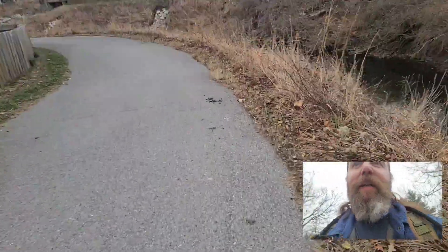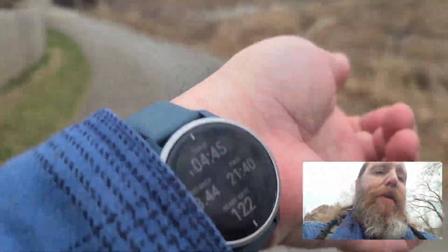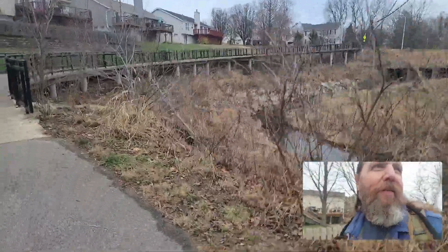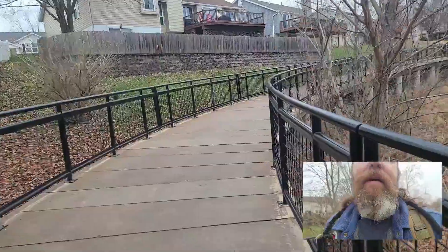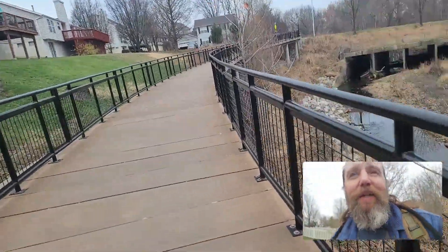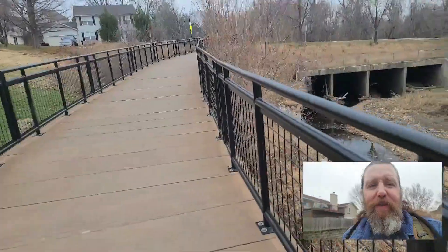Other than short pauses to read a plaque or take a photo of something, I have pretty much been constantly walking for 3.44 miles. I am winded and I have experienced a little lightheadedness on the trail — not frequent or bad, but still there. I am starting to think how really nice it would be to sit down, but I've got less than a mile to go back to the car, so I'm just going to keep going and hopefully will not take a break before I get there.